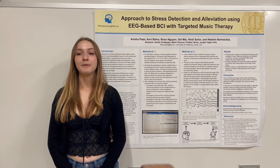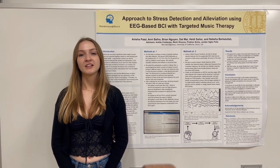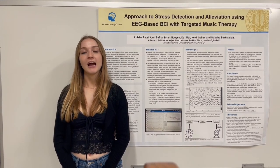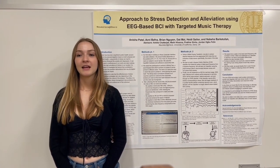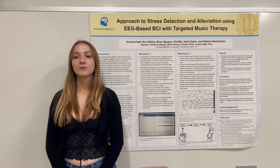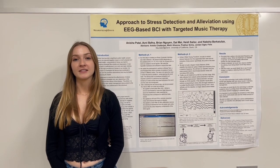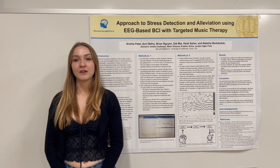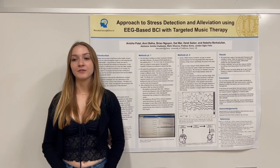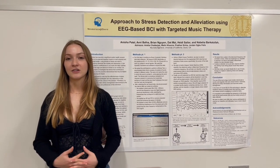We expect that a spike in the beta band frequency will correlate to stress. When we implement our classifier in real time, we want to accurately differentiate whether the data indicates stress. If stress is detected, we would also observe whether the calming music being played would help reduce stress in the participant. This model would ideally demonstrate if music therapy is actually helpful in real time and relieve stress in calming users.